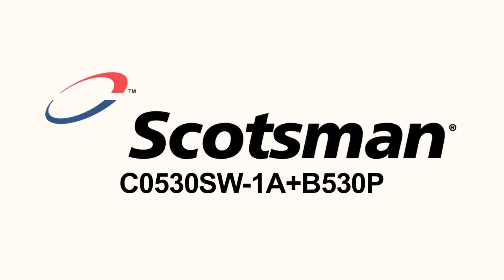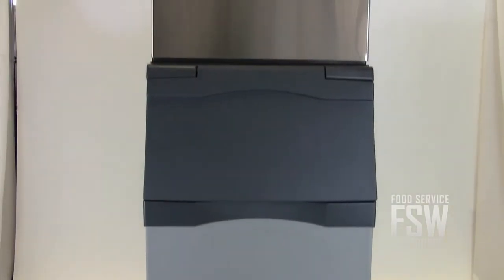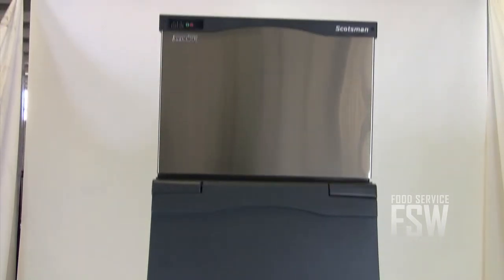Hi, I'm Josh with foodservicewarehouse.com, and I'm here to tell you all about the Scotsman C0530SW1AB530P ice machine and ice storage bin combination. If you need a new commercial ice machine and bin for your bar or restaurant, this Scotsman Prodigy ice machine and ice storage bin combination has a lot to offer.